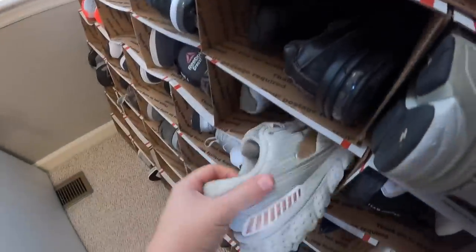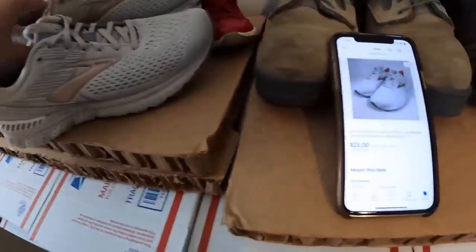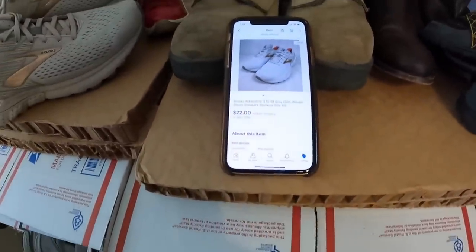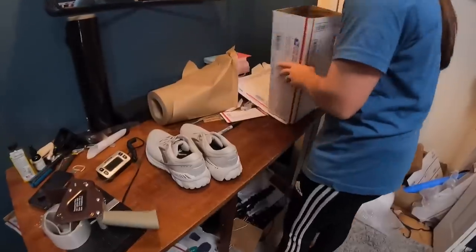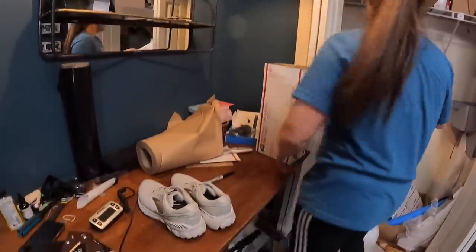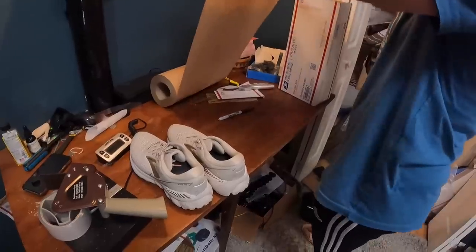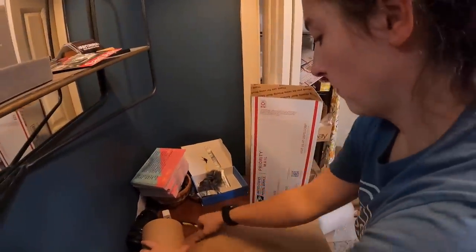We had one pair of shoes go out today — these Brooks Adrenaline GTS 19 running shoes, which sold for $22 plus shipping. Surprisingly this is our first pair of shoes today, even though we normally sell a lot of shoes. We're just going to wrap it up in some brown packing paper and put it in one of these priority mail shoe boxes, shipped regular priority mail at a two-pound rate. Going to Bryan, Texas, the two-pound priority rate will be $9.32.